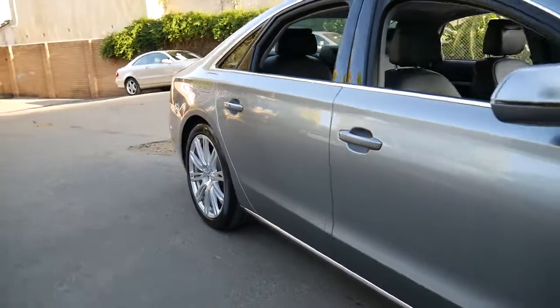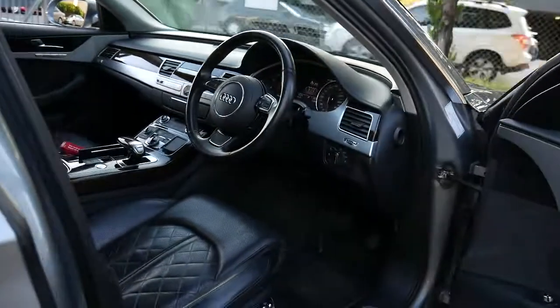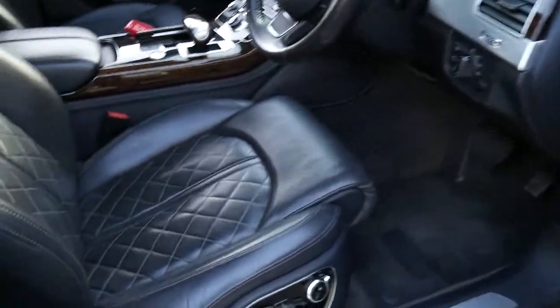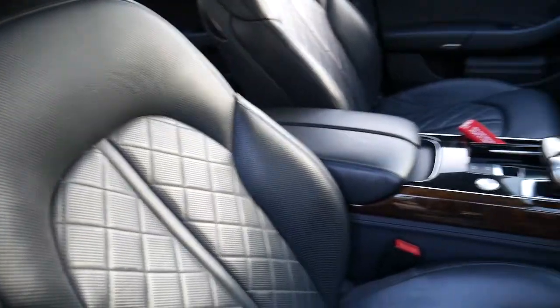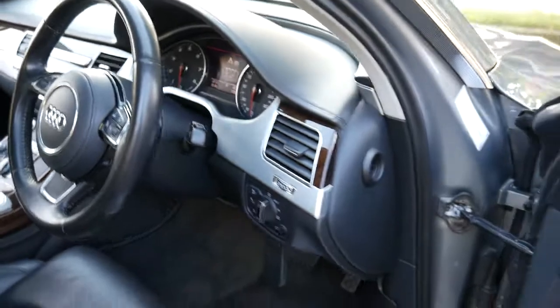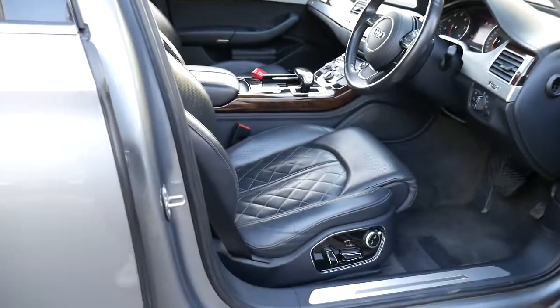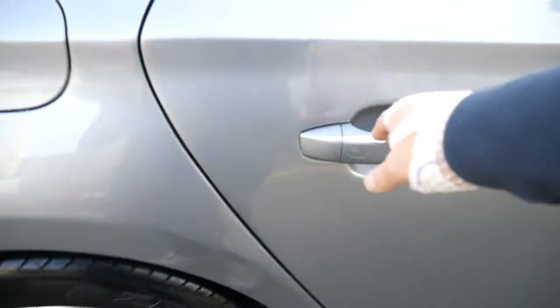These cars were almost $200,000 when new. It's got the V8, it's all-wheel drive and absolutely stunning condition. It's only done 110,000 kilometres since 2010, which for a seven-year-old car is really nothing. It's got a plethora of fabulous features and a superb logbook from new.